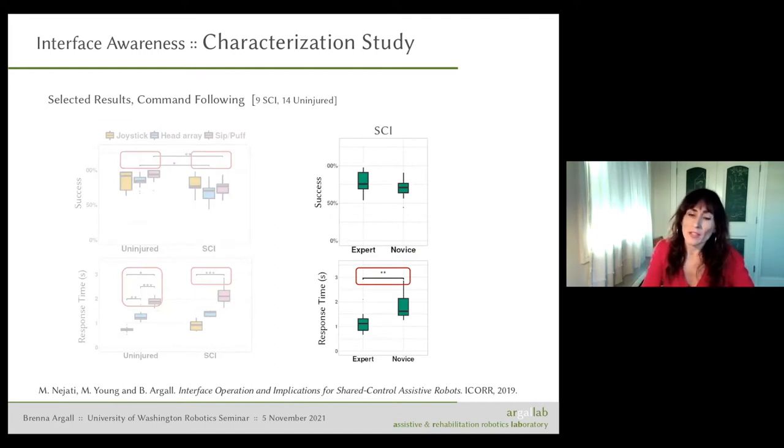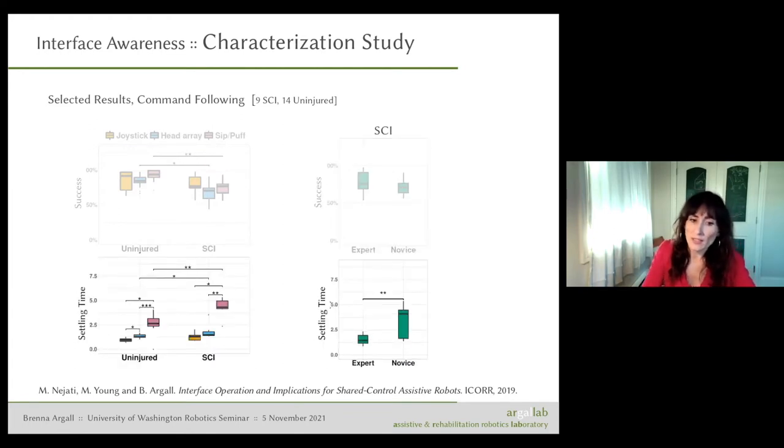Because the spinal cord injured participants were all wheelchair drivers, they were all experts in one of these interfaces. We could compare expert versus novice performance — where expertise refers to the interface being used. We again saw no significant difference in success, but we did in response time, which tells us there's customization that could be happening based on the interface form factor and the individual person. We saw similar things in terms of settling time — how long it took to settle to the final correct command from when they first issued it — with significant differences in that regard.